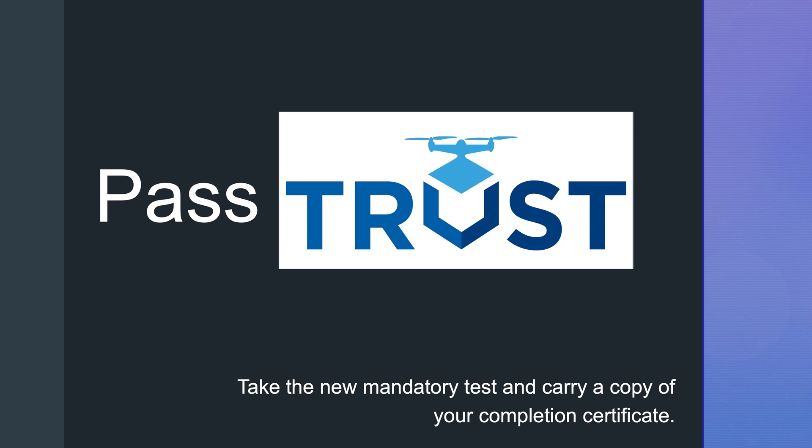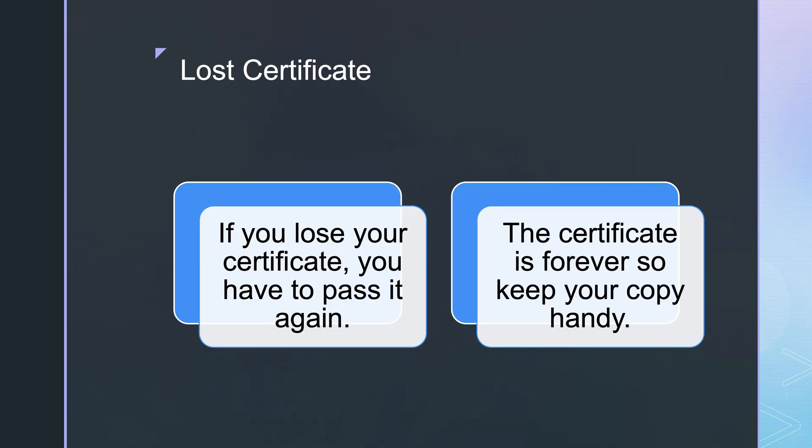To pass the TRUST test, take the mandatory test and carry a copy of your completion certificate. If you lose your certificate, you have to pass it again. There are no records of this test, so make sure you keep it on a hard drive, your Dropbox, cloud, image library, drone bag — in as many places as you can. The certificate is forever, so make sure you keep a copy for the long term.